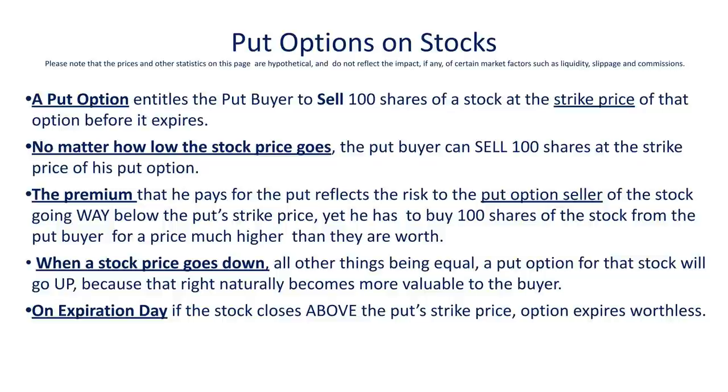The premium of the put option reflects the risk that the market thinks the put seller has — that those shares will be going much lower than the strike price of that put. So all other things being equal, when a stock price goes down, the price of the put option will go up because the put seller's chances of taking a loss increase as the stock's price continues to drop. And if on the day of expiration the stock closes above the price of the put option, then that put option expires worthless, because no one's going to exercise their right to sell a stock at a price lower than it's selling in the open market.